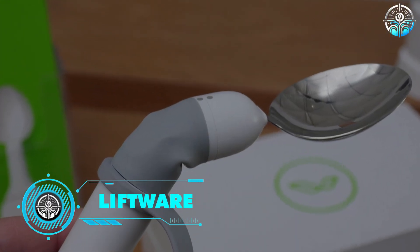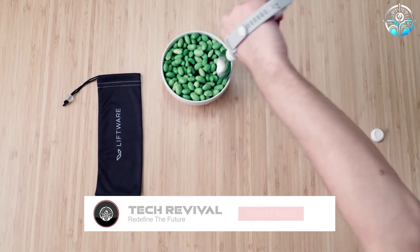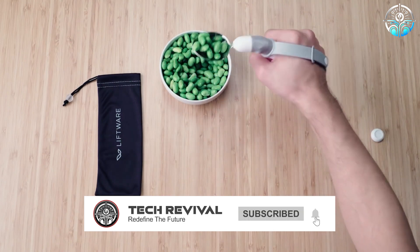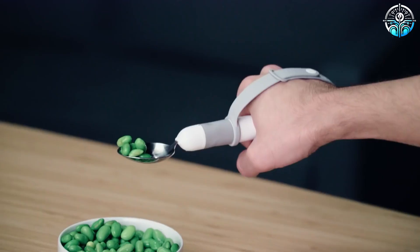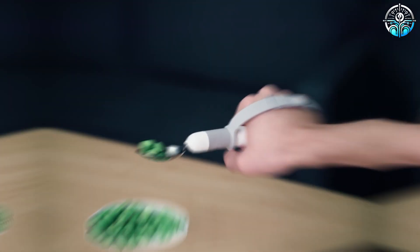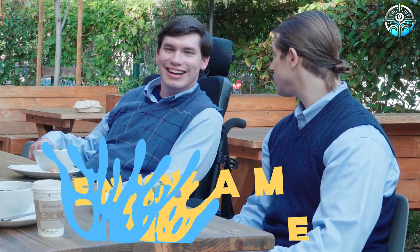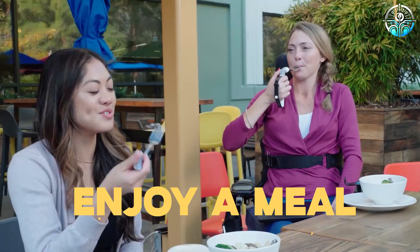Liftware. For people with conditions like Parkinson's disease that cause tremors, eating can be a real challenge. The Liftware Steady by LiftLabs is a revolutionary utensil that uses gyroscopes and motors to counteract hand tremors. Imagine a spoon that glides smoothly through your soup even with shaky hands — this makes it much easier to enjoy a meal without spills or frustration.